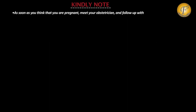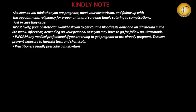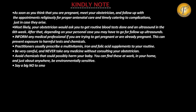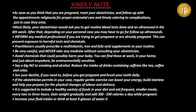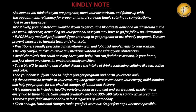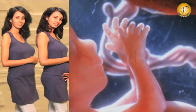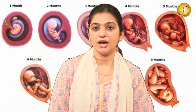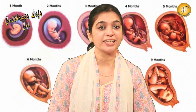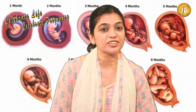Hello and welcome, this is your friend Parinita Rohra back again on Celebrate Life, Celebrate Pregnancy. Let's see what happens in the 3rd week of pregnancy.